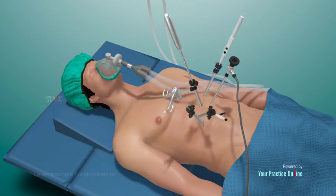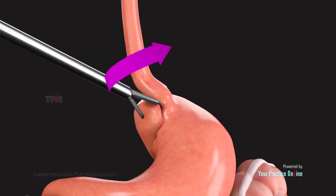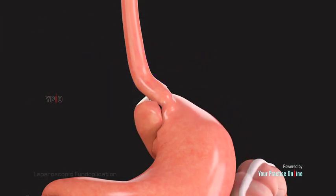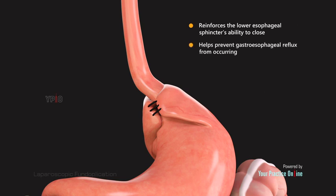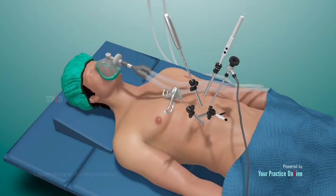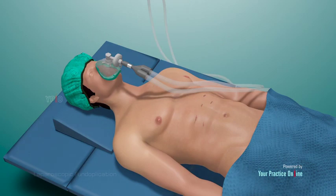The other portal is used for the insertion of surgical instruments to carry out the required repair. With images from the laparoscope as a guide, the surgeon wraps the upper part of the stomach — the fundus — around the lower esophagus to create a valve, suturing it in place. This reinforces the lower esophageal sphincter's ability to close and helps prevent gastroesophageal reflux. The laparoscope and instruments are then removed, and the tiny incisions are closed and covered with small bandages.